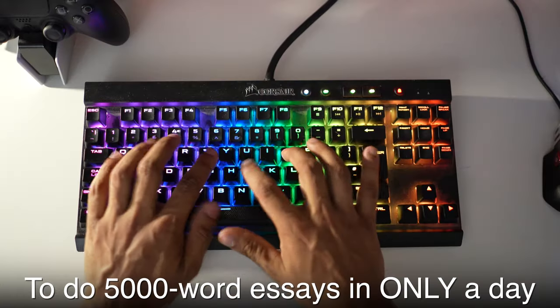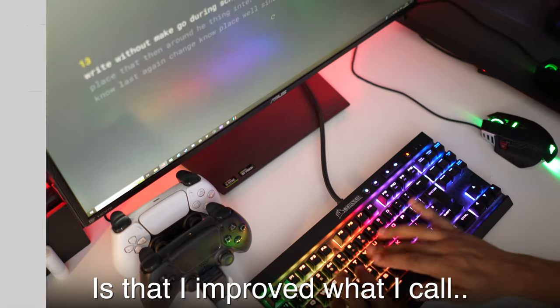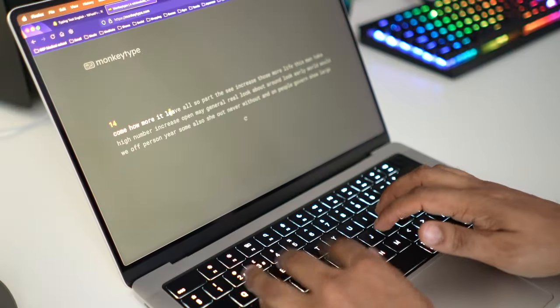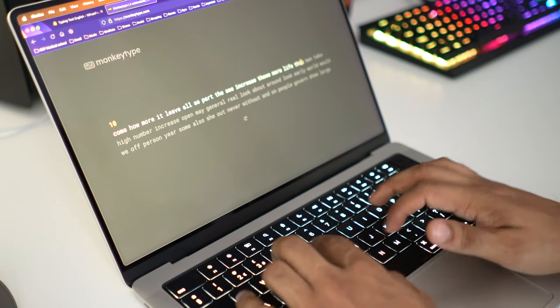The first thing I did to type faster — which helped me get through 5,000 word essays in literally a day or two — is that I improved what I call my short burst typing speed. And that was by only doing 15 second typing tests 10 times a day, usually using the website MonkeyType.